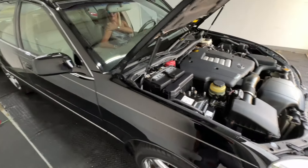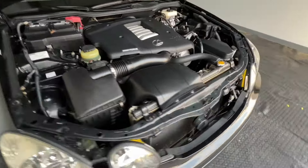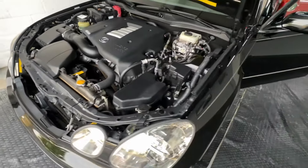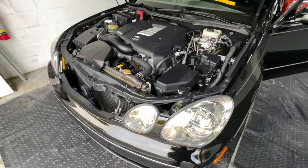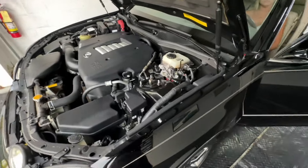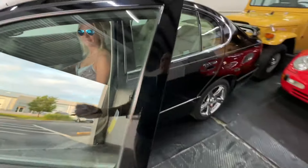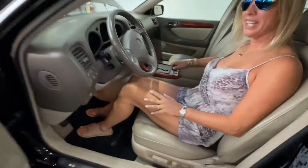If it sat for a month at a time, the lady who owned it after the original owner — unfortunately he's no longer with us — said they would put a trickle charger on it. Maybe they all just do that. All right, we're going to fire this up.